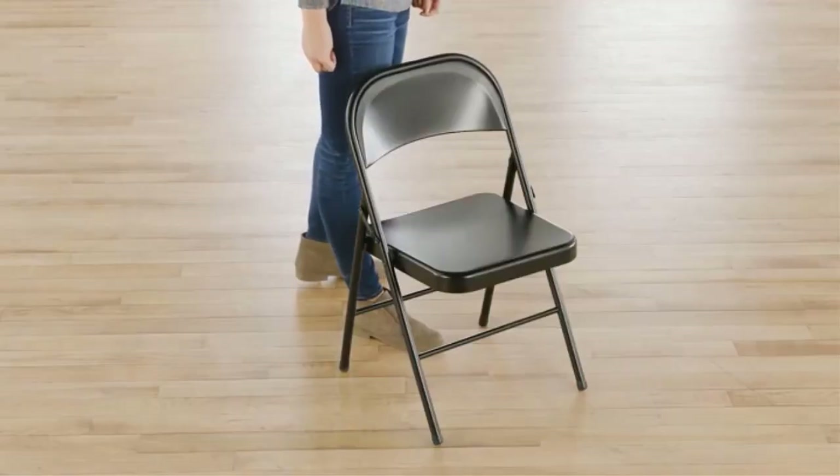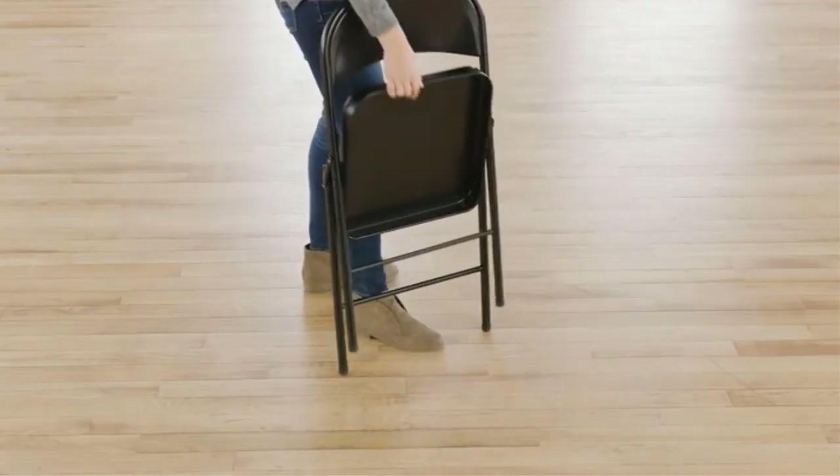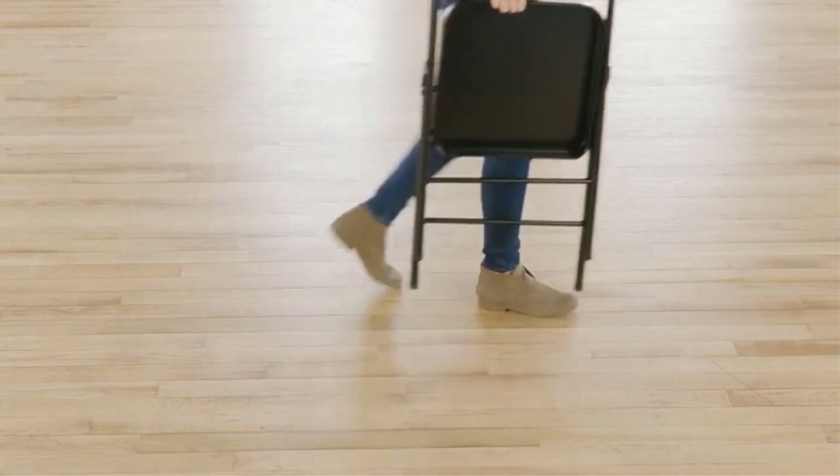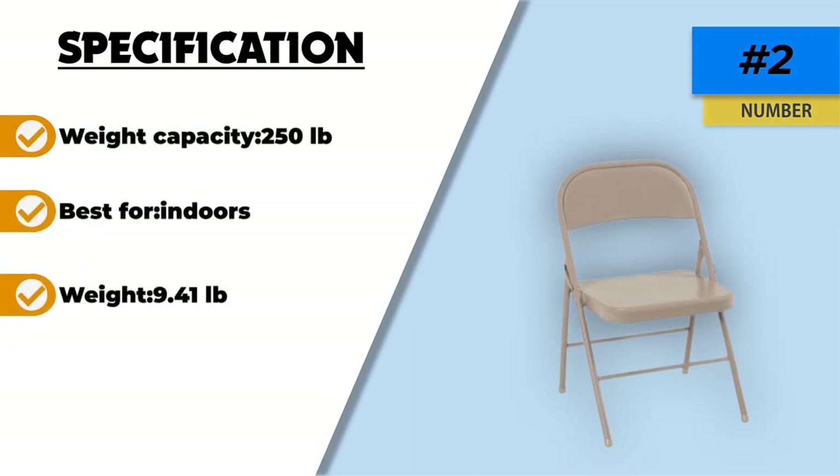There's added padding for extra comfort, which also helps to avoid back pain during long periods of seating. The frame is made from welded steel for maximum strength and long-lasting use. The tubular frame also comes with a powder-coated finish for extra protection and durability.